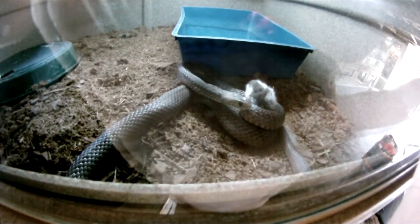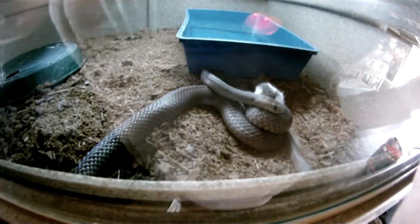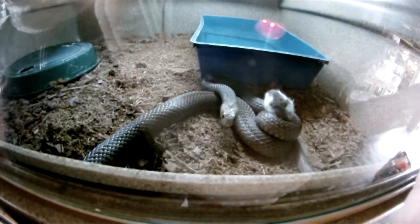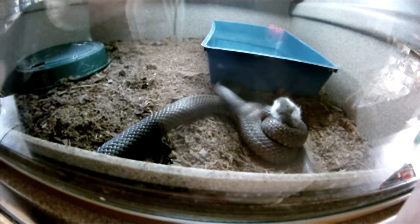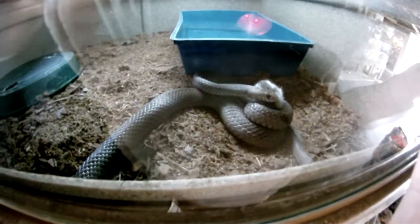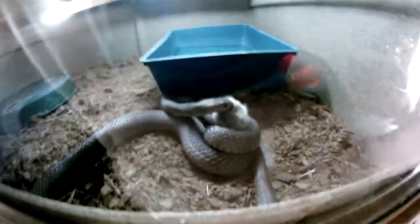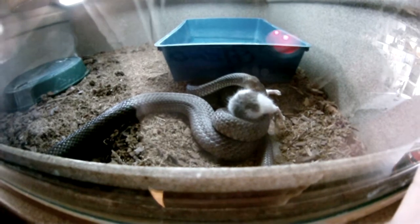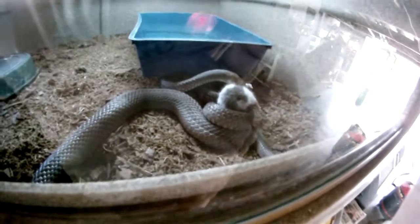But anyway, she doesn't really need to constrict this prey because it was a pre-killed prey. But she's in a bit of a feeding frenzy, so she grabbed it and wrapped it. Then I went and got my camera out of the car, so in the meantime I've missed all the juicy stuff. But anyway, you've got the idea.